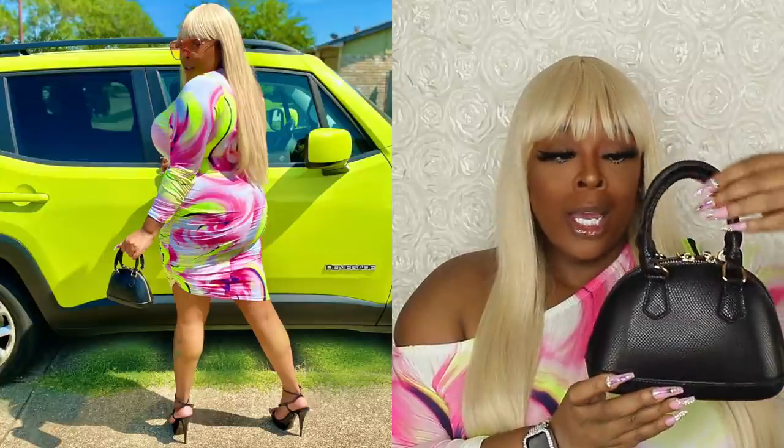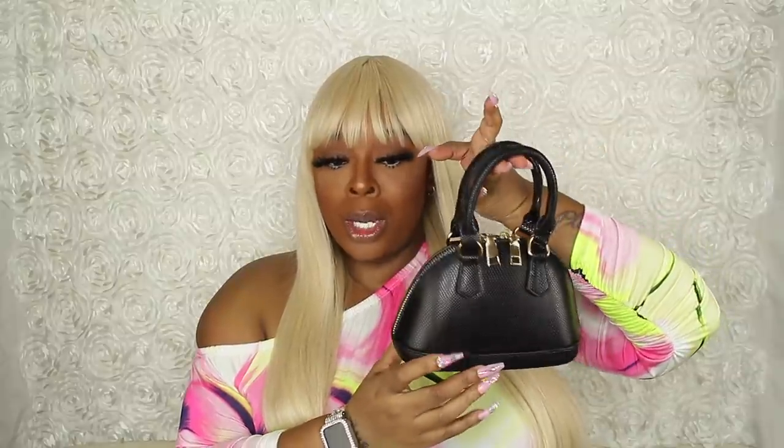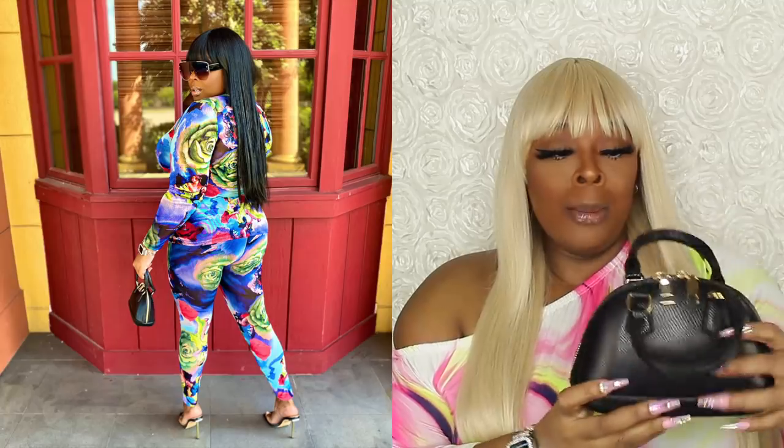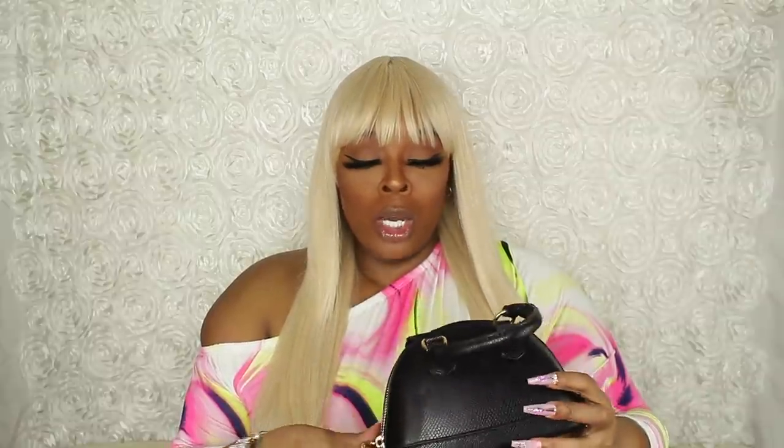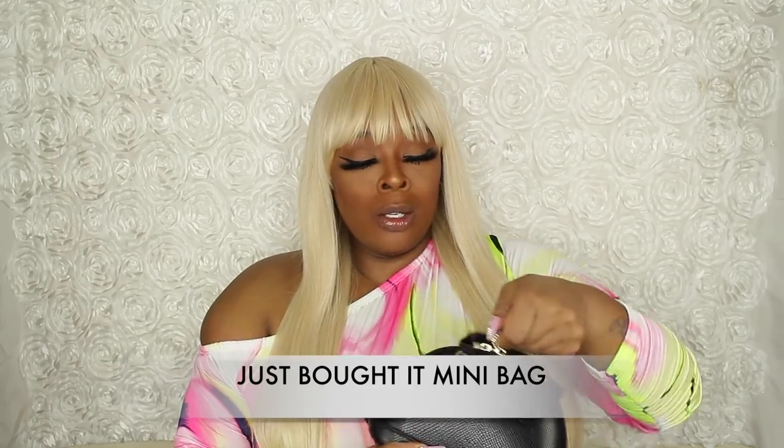I have been wearing this purse on Instagram — it is like the cutest little mini purse. It's black and it has gold hardware. It has two zippers right here, and it very much put me in the mind of the Louis Vuitton Alma, the mini ones. There's enough room in here for your phone, your wallet, some money. It's just a little mini purse. The inside is red, and it did come with a strap. I love this bag.